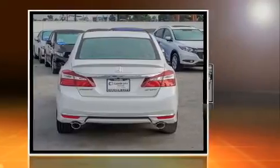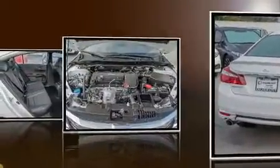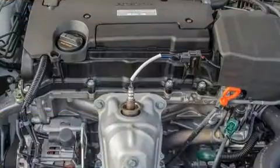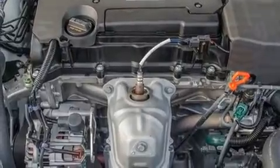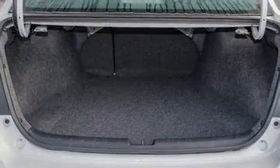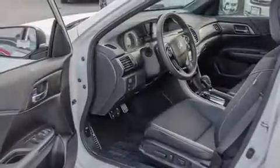Dynamic stability control supplements the drivetrain. It's equipped with tons of terrific amenities but it won't break your budget, such as remote keyless entry, delay-off headlights, variably intermittent wipers, lane departure warning, and a split folding rear seat.